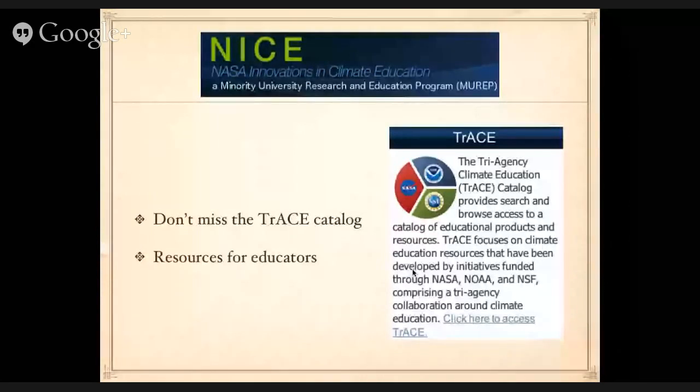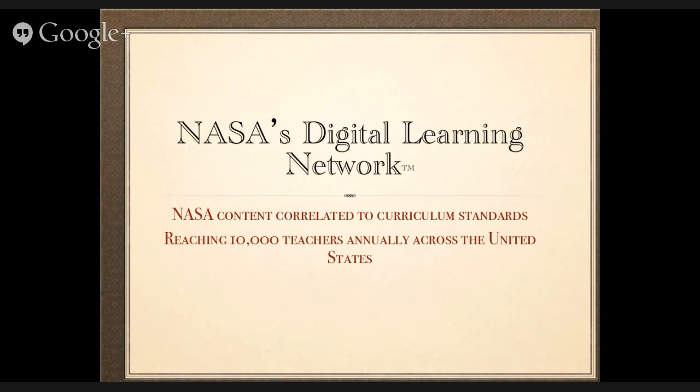Many of you watching through the live stream went to the website to connect with us today. While you're on the website, please look around — there are quite a few resources there. One is the TRACE catalog, the Tri-Agency Climate Education catalog. It contains resources not only from NASA but from the National Science Foundation and the NOAA National Oceanography and Atmospheric Association. Please check that catalog as well.